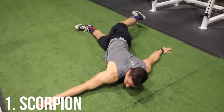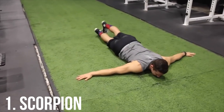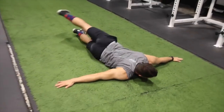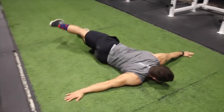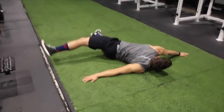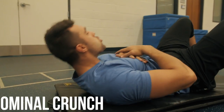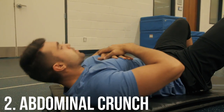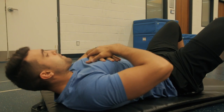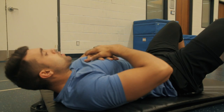Exercise number one is called the scorpion. It's an exercise I've done for years — back when I was a runner I noticed a lot of people suffered with pelvic tilt, and I always made sure to do this exercise so I don't have a tight lower back. Moving on to the abdominal crunch: we want to stay away from hip-dominant ab exercises. By doing this you'll be able to strengthen your abs, and as we all know, strong core muscles will greatly improve your posture.